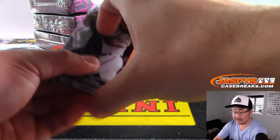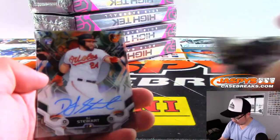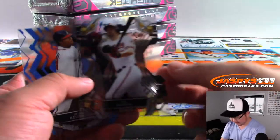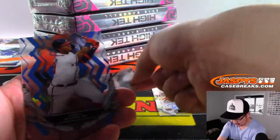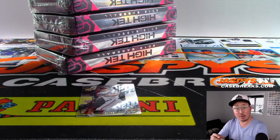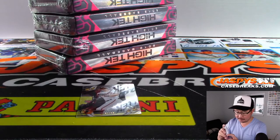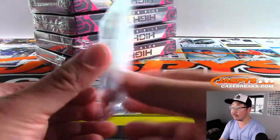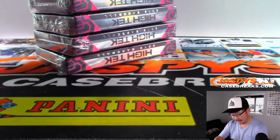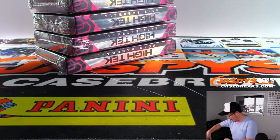I've got one more stack here — can't forget about you. There's DJ Stewart rookie autograph. Trey Mancini, 2 out of 50 — a couple Orioles for Mary, who got the Orioles in a team random.